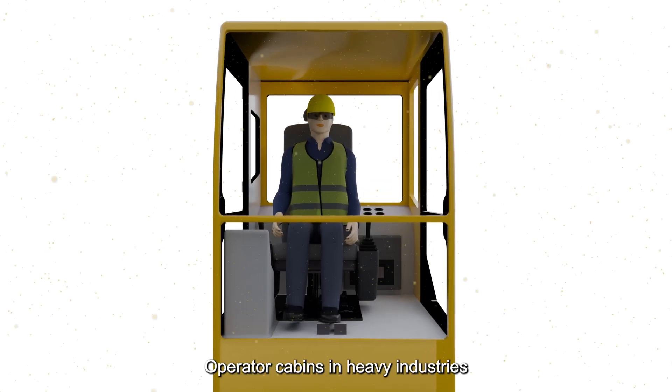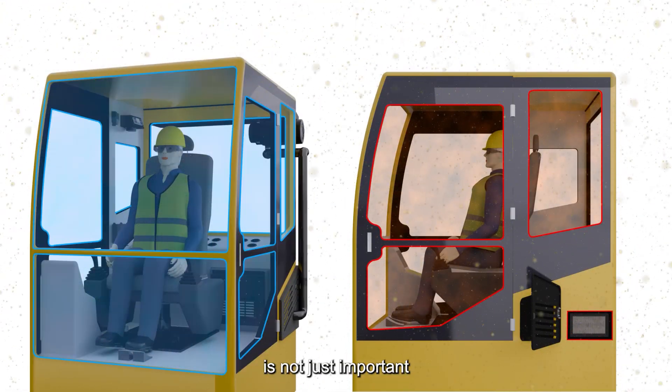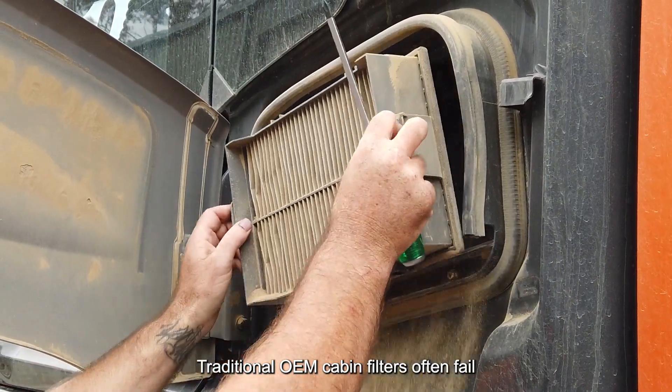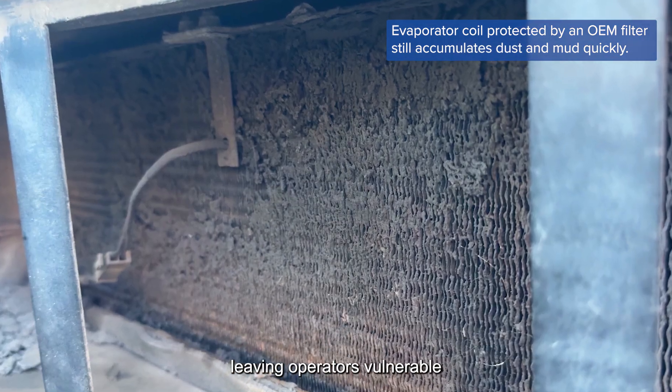Operator cabins in heavy industries face constant threats from airborne particles penetrating the cabin. Ensuring clean air for operators is not just important — it's essential. Traditional OEM cabin filters often fail to target the respirable range of hazardous airborne particles, leaving operators vulnerable.